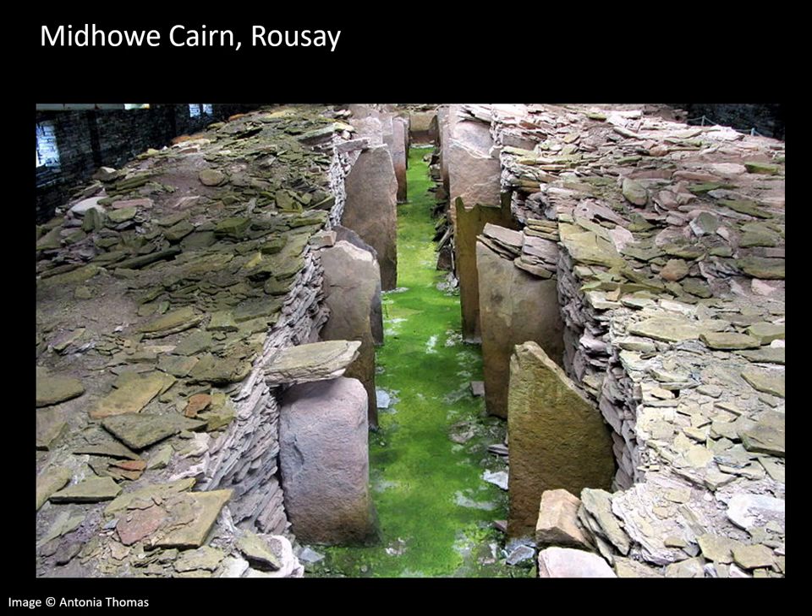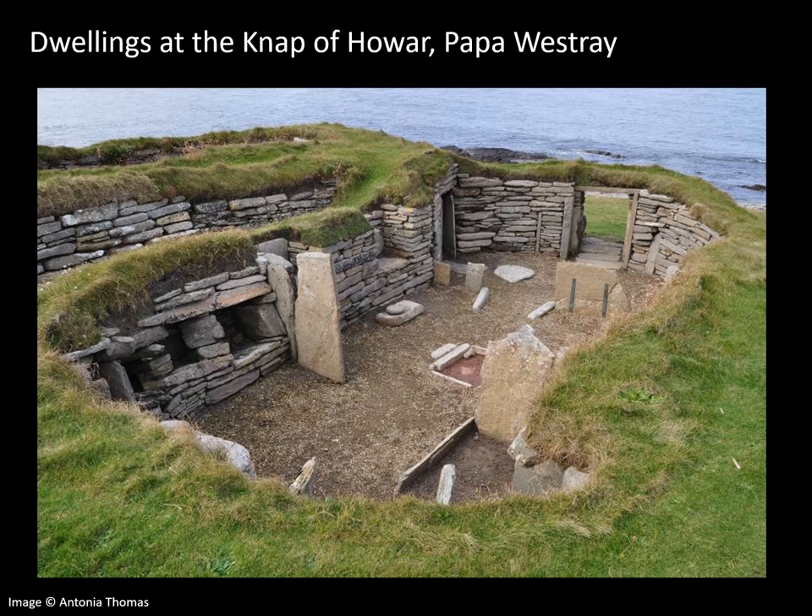In shape and internal layout, this cairn is similar to some Neolithic houses, such as the Napa Hauer on Papawestri. And this is the Napa Hauer — two houses with surviving stone cupboards and stalls. These date back to the 3rd millennium BC, contemporary with Orkney chambered tombs such as Midhow and Rousey. The two houses here are the best preserved and most visible early Neolithic settlement anywhere in North West Europe.